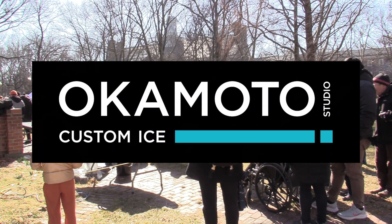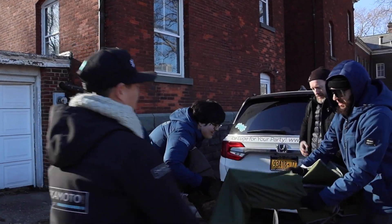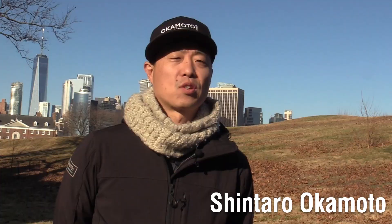Okamoto Studio, an artist collective that specializes in ice sculptures, is sponsoring the event. Company founder Shintaro Okamoto isn't deterred by today's above freezing temperatures. "It's a great time of the year to do this — it's a little bit cold, and to be able to bring people here on this beautiful island, I think, is what makes it really special."